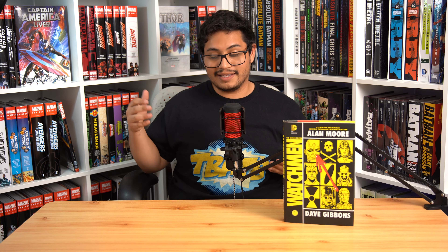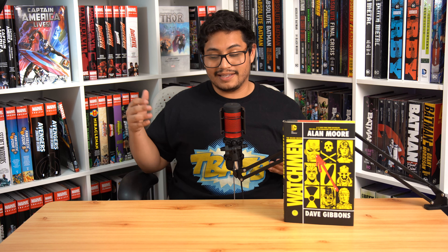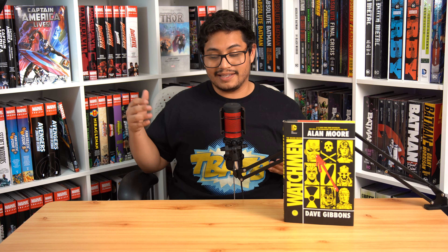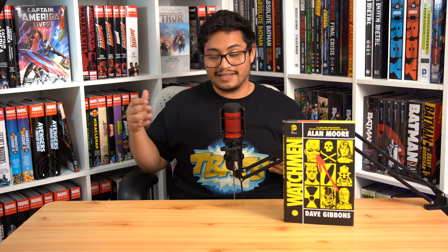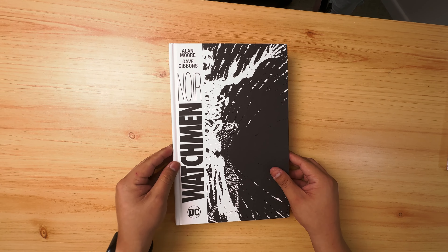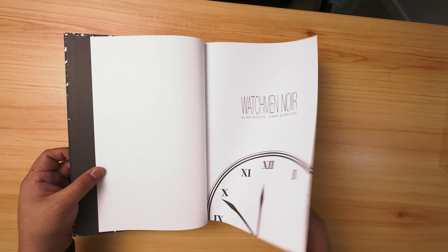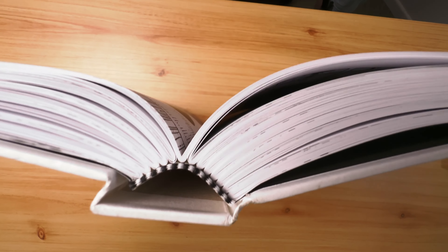Next up on our collected editions list is Watchmen Noir, which — sadly isn't as cool as Spider-Man Noir — but is a phenomenal edition. The specialty of Watchmen Noir is that it's entirely in black and white, allowing you to better appreciate Dave Gibbons' art and John Higgins' inking. Besides being in black and white, it is also oversized — even bigger than the deluxe edition — and features better matte paper quality, making the book a little bit thicker compared to all other editions.